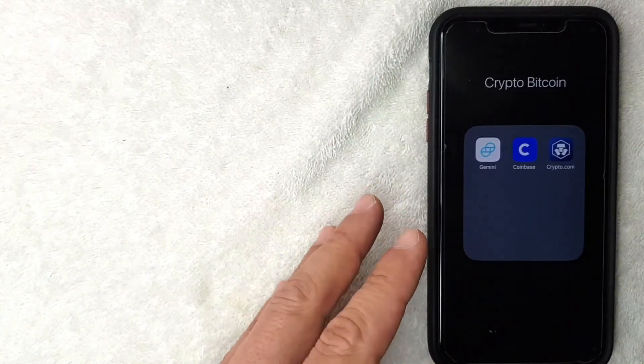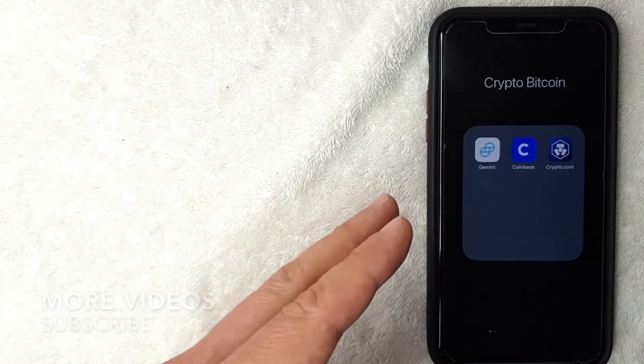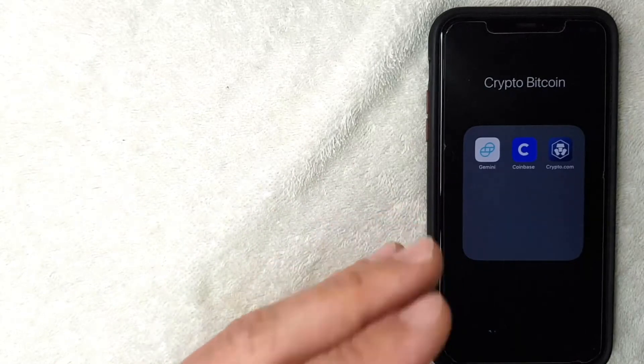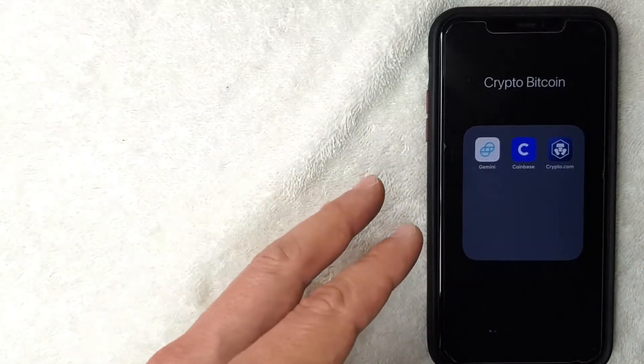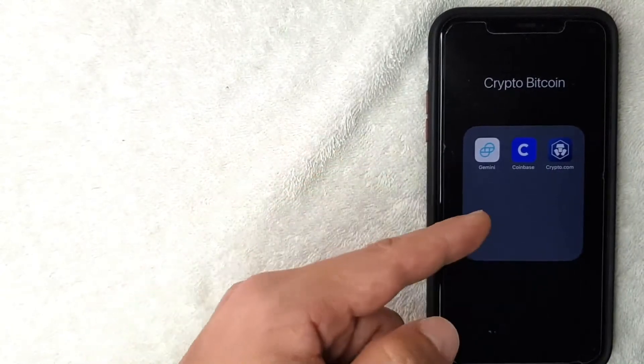Why would you want to buy bitcoin on Coinbase? Well, that's pretty easy — Coinbase is definitely one of the more popular ways to buy cryptocurrency because the user interface is really quite friendly, and it's all handled here in the Coinbase app.